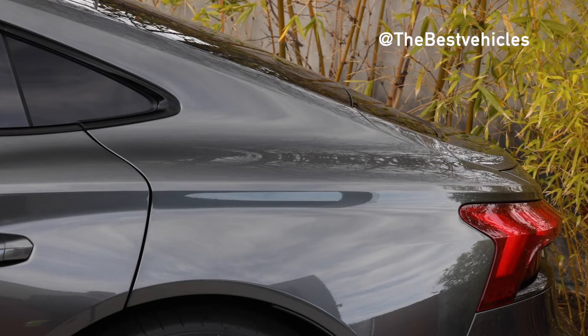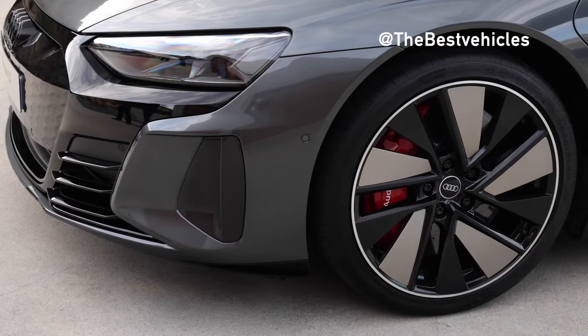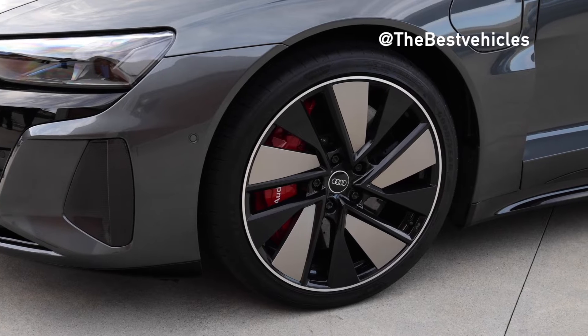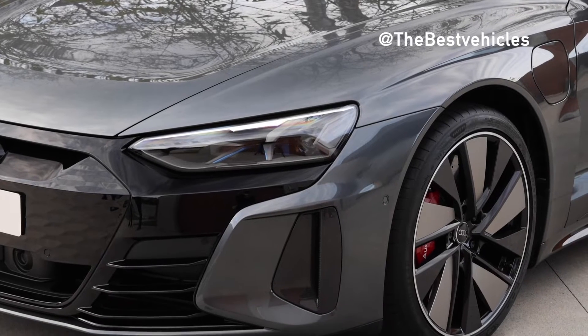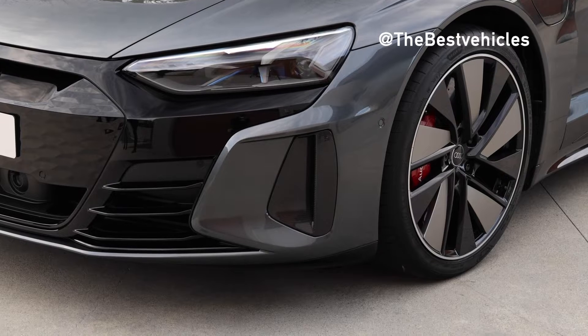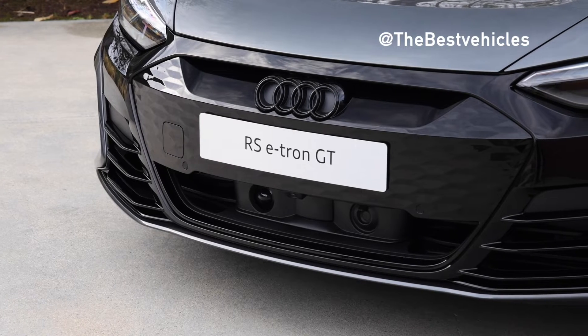The Audi RS e-tron GT has length, width, and height measurements of 4,989 x 1,964 x 1,396 mm, and a wheelbase of 2,900 mm. Wind resistance coefficient of 0.24 cd, the lowest figure in Audi history.